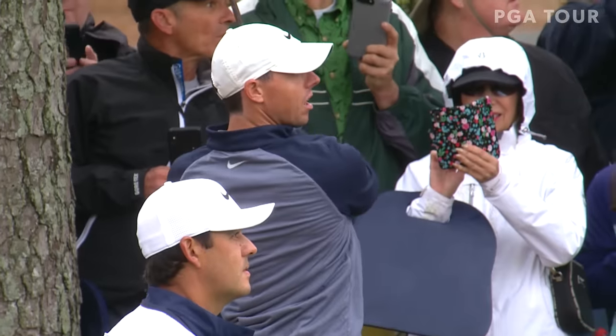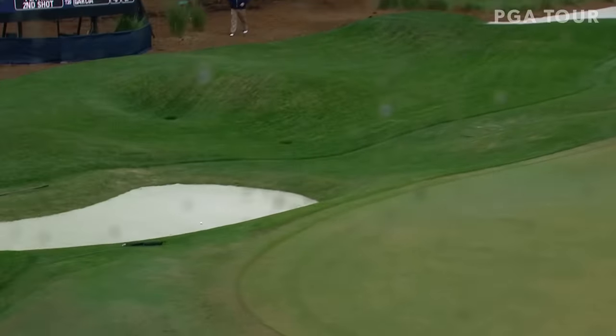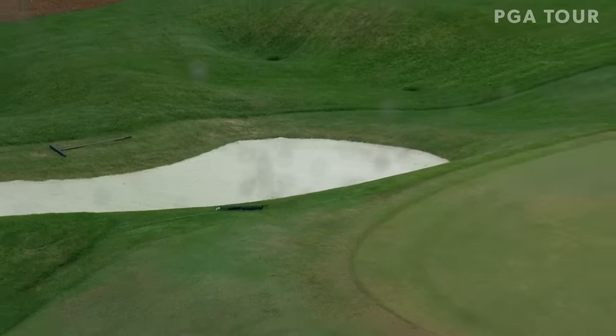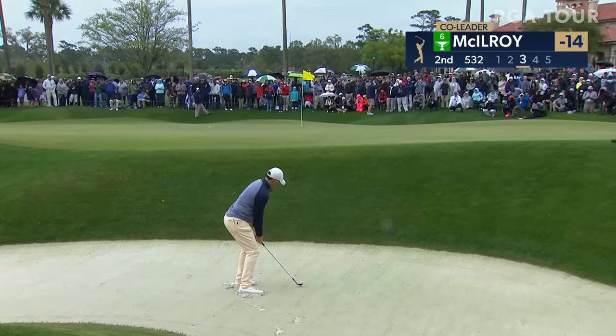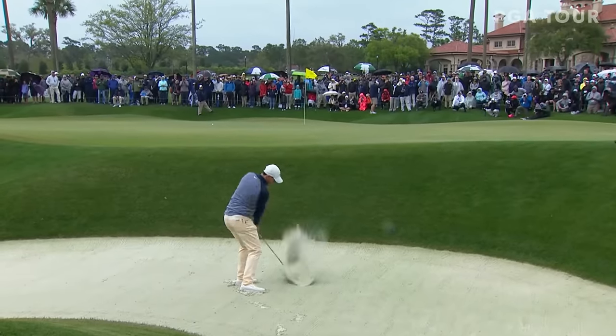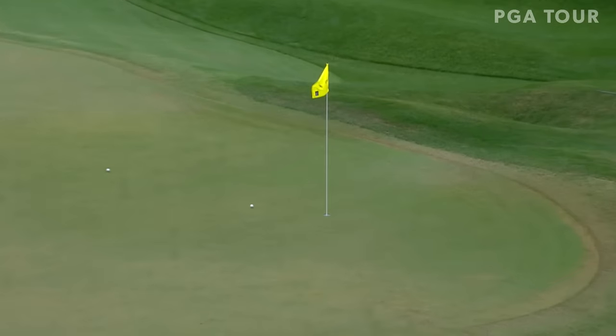Monster break here on number two for Rory — hit a big pull off the tee, ended up in the pine straw with a clear view. That's a poor shot from the pine straw but will set up an angle for the third. Here is Rory's third over at the par five. Four for four this week out of the sand.